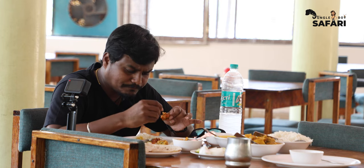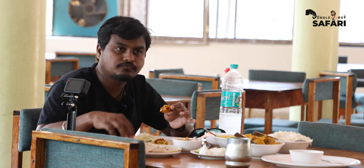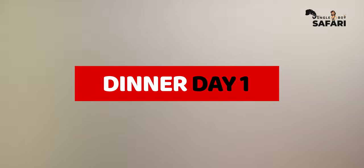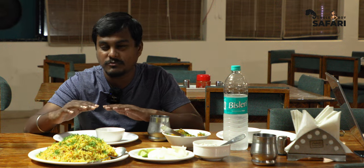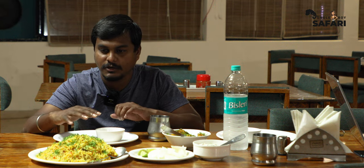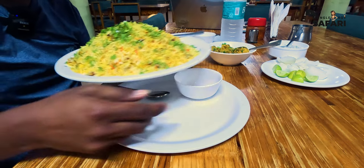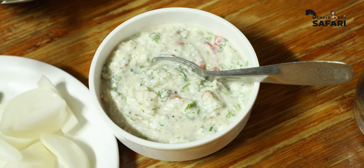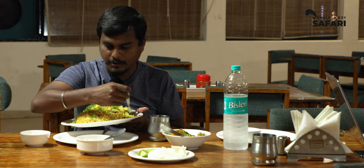It's really yummy! I'm going to try some other dish for dinner — let's see how the dinner tastes. I think it's also going to be yummy — let's meet in the dinner video. So we are here for dinner. I've ordered egg biryani to keep it light. The biryani looks yummy, beautifully garnished, and they've also given some good raita. Let me try this egg biryani.